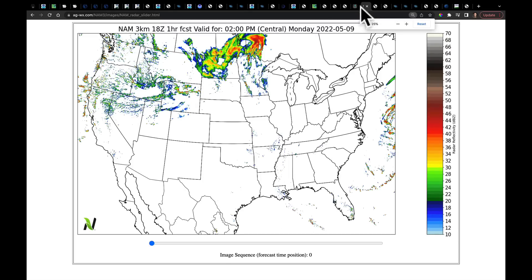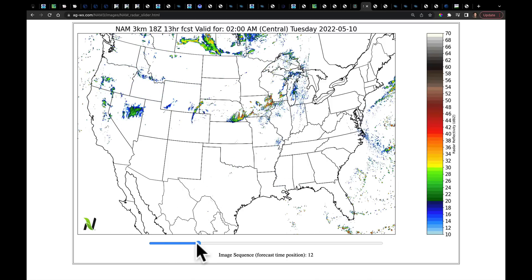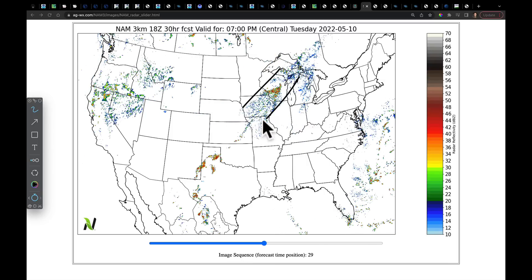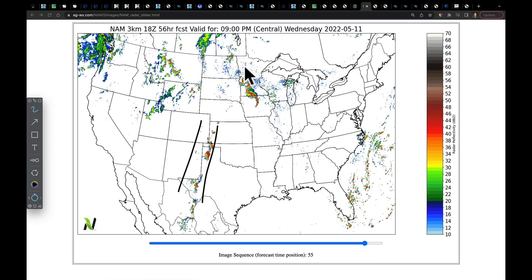Where's the high-res NAM say these storms are going? This is the 18Z run. You can see they're going to basically go over parts of Minneapolis and could move down into northeastern Iowa tonight, with heavier rain on the backside of North Dakota on the border between that and southern Canada. Once we get into the overnight hours and into tomorrow, there's kind of a lingering frontal boundary through tomorrow afternoon. We're going to watch here and down in Texas tomorrow afternoon, and then the next two systems are coming from the northwest for Tuesday night through Wednesday.